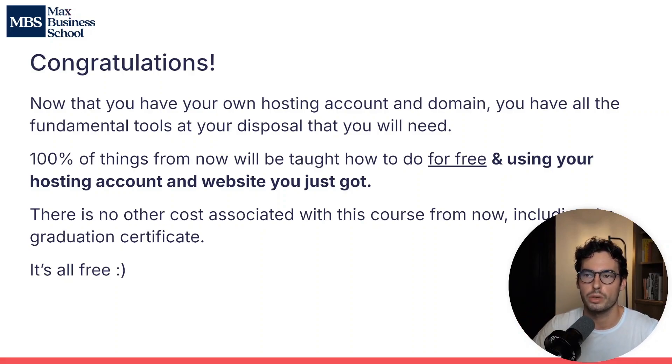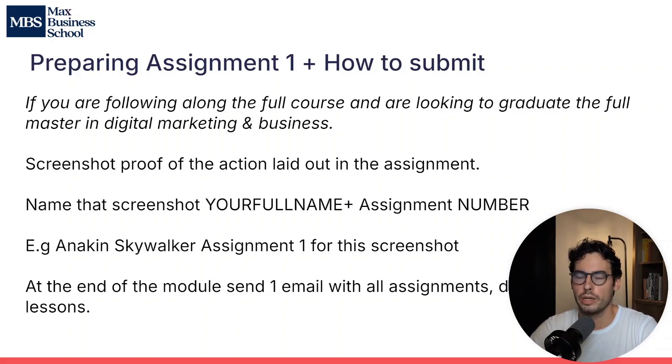Now that you have your own hosting account and domain, you will have all the fundamental tools at your disposal. From now on, 100% of the things we will teach will be absolutely free. We'll be using the hosting account and domain you just got — we'll build a website with it, learn SEO with it, et cetera. Everything will be totally free. This is the only cost associated with this course, and that includes the graduation certificate.